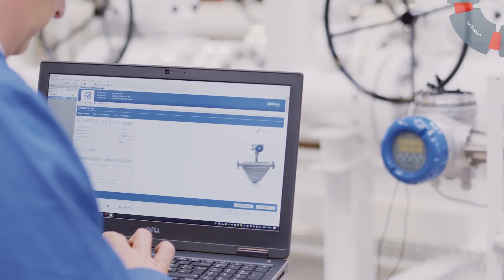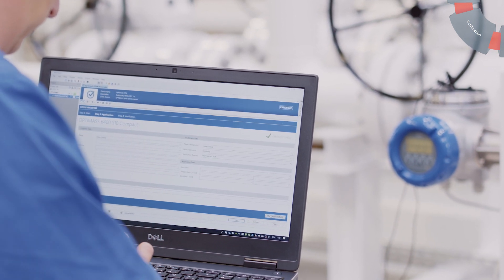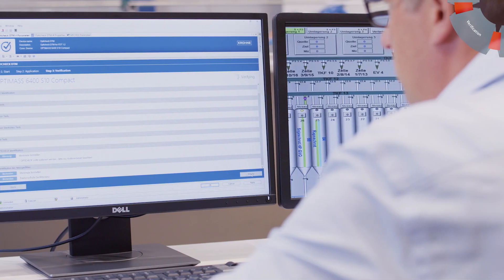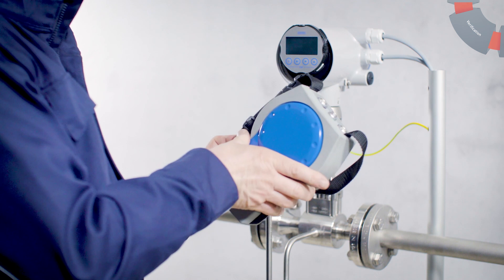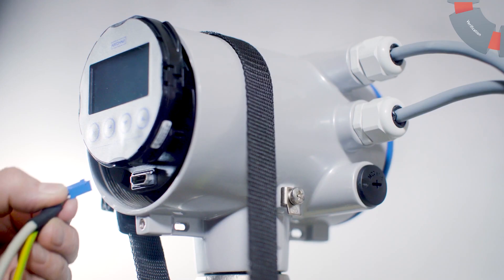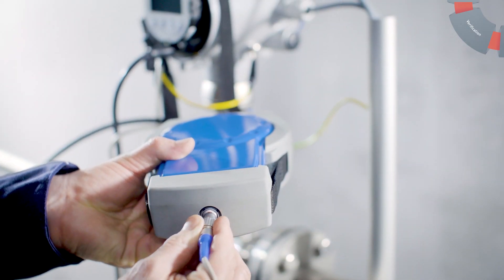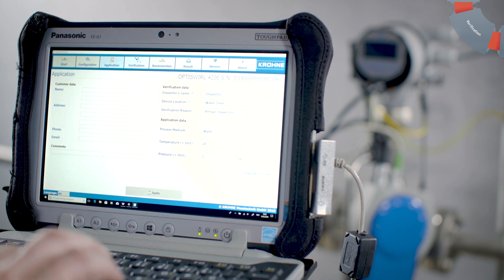Use OptiCheck DTM for more in-depth verification. It activates the powerful diagnostic functions built into our field devices and starts an extensive self-test. The OptiCheck Master is your solution for on-site device verification at the highest possible test depth, without process interruption. Via direct connections to the sensor, electronics, and signal outputs, you can perform tests like factory calibration deviation in only 10 minutes.